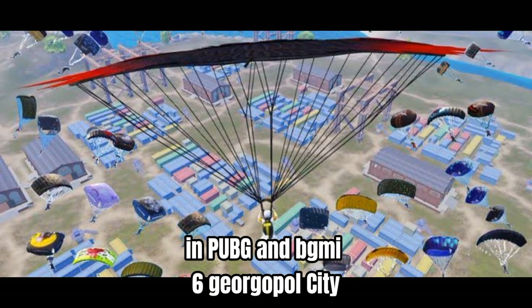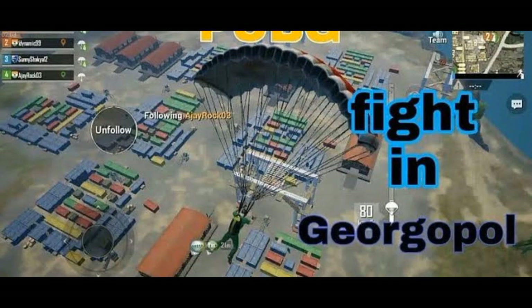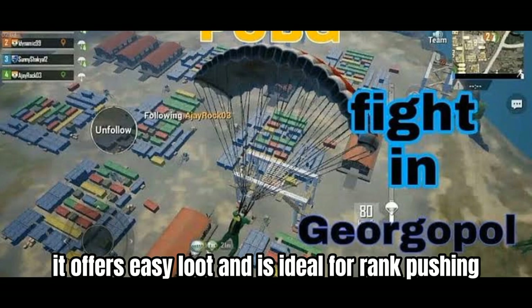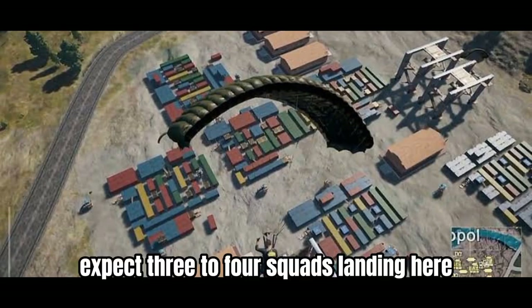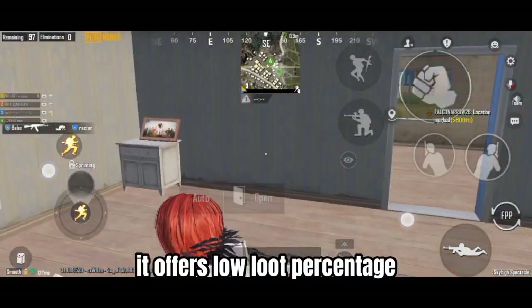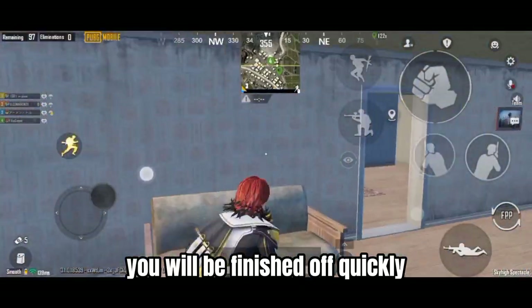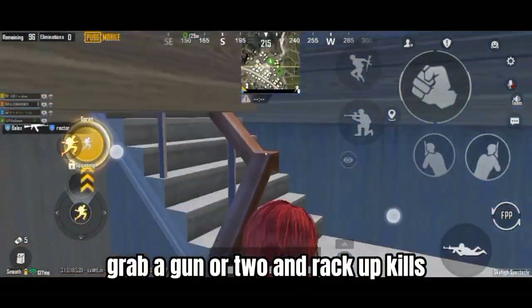Number 6: Jurgapal City, Erangel. Jurgapal City has emerged as a new hot drop location as seasons progress. It offers easy loot and is ideal for rank pushing. Expect three to four squads landing here if the plane's trajectory is nearby. It offers a low loot percentage, which means if you are unlucky, you will be finished off quickly. Grab a gun or two and rack up kills.